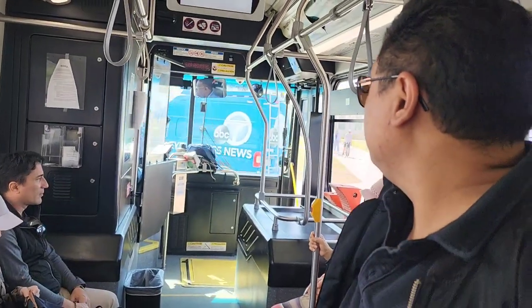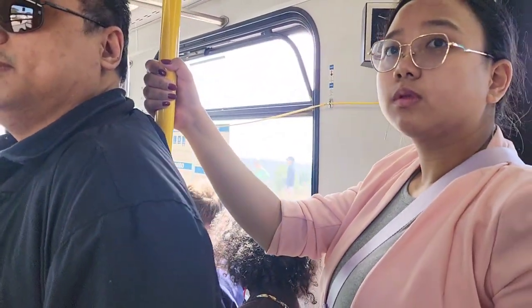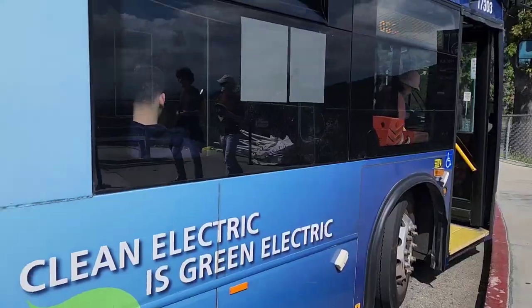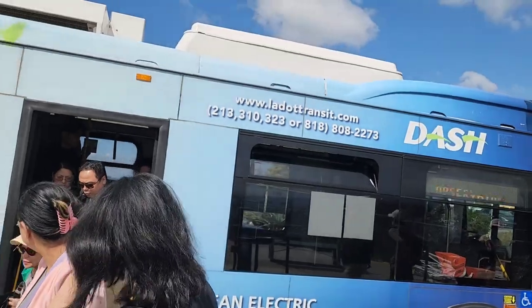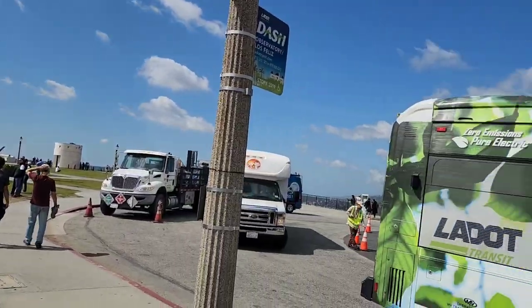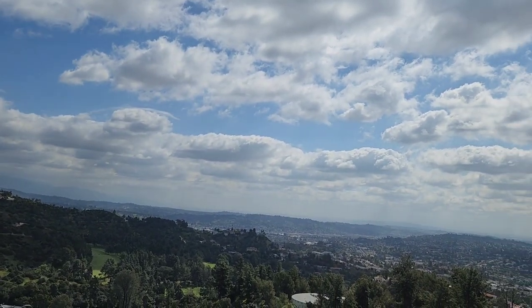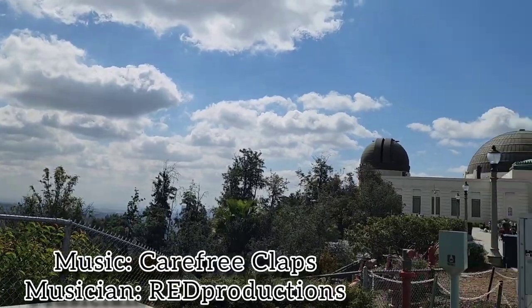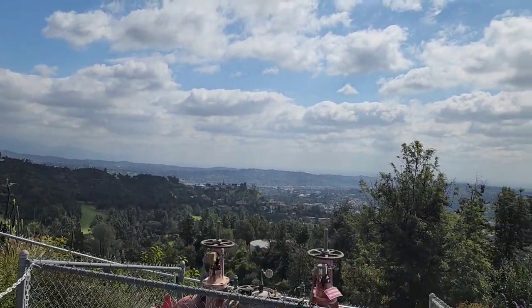We are now here at the Griffith Observatory. Our bus ride here was free. This is the Griffith Observatory — you can see the view of Los Angeles from here.